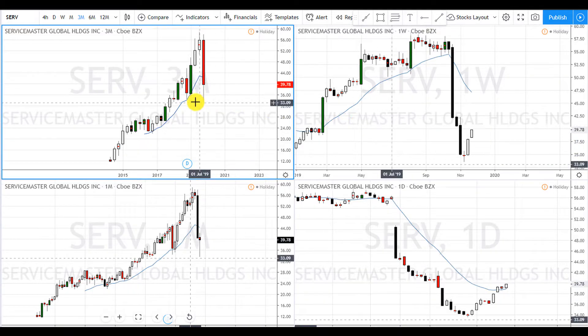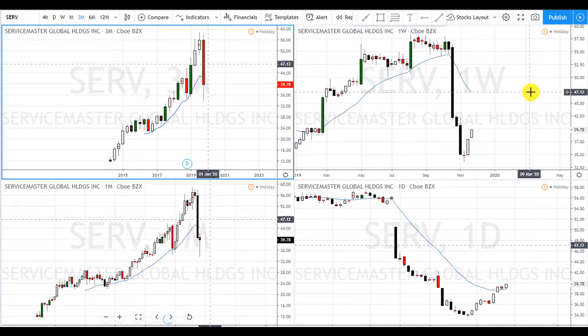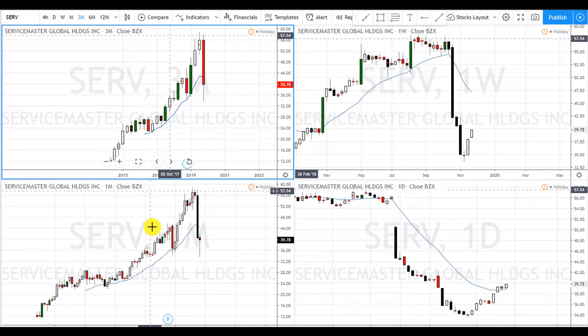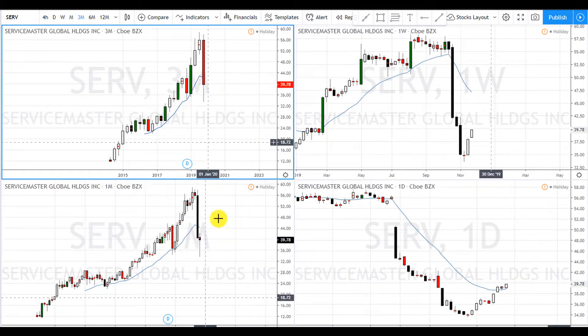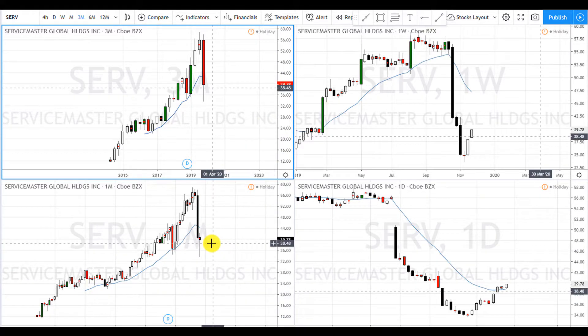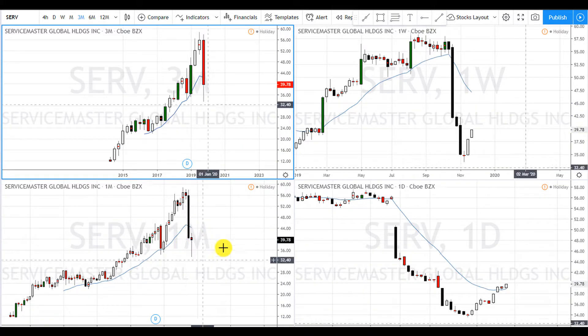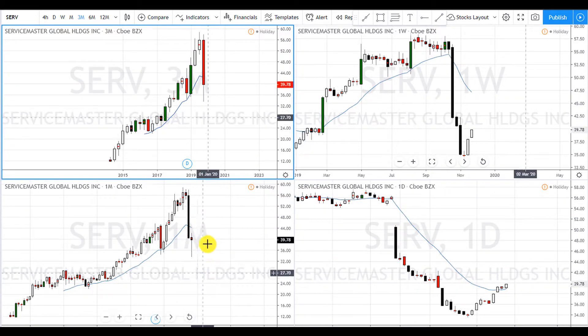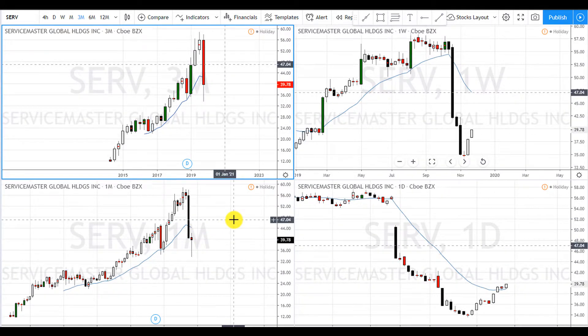With that being said, let's go on with the analysis. Today we're going to take a look at SERV — it's a stock on the CBOE stock exchange. I used to trade the three-month, monthly, and weekly timeframes, but recently I've been trading the lower timeframes: the monthly, weekly, and daily, checking the charts at least once a day for potential setups.